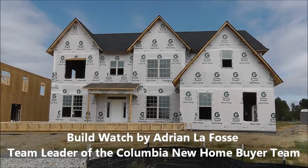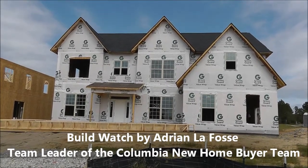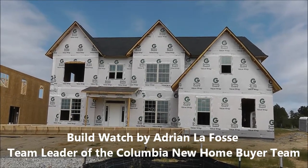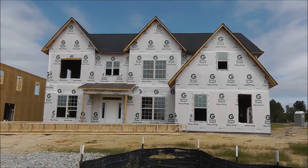Hey, Adrian LaFosse here with the Columbia New Home Buyer team in Columbia, South Carolina. You can find us online at ColumbiaNewHomeBuyer.com. Today we are doing a BuildWatch video, which is an exclusive service offered to clients of the Columbia New Home Buyer team.